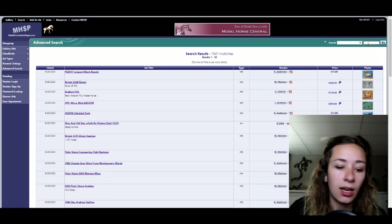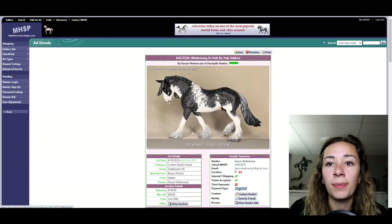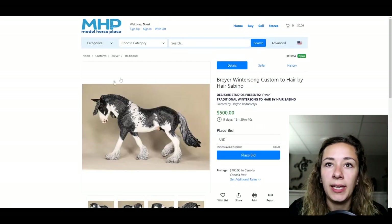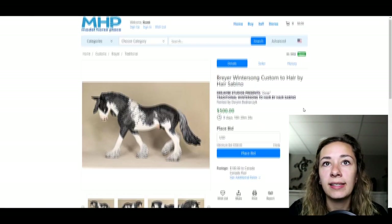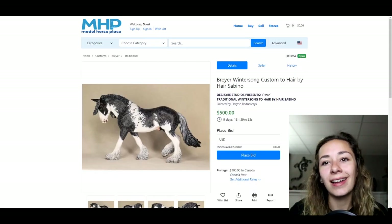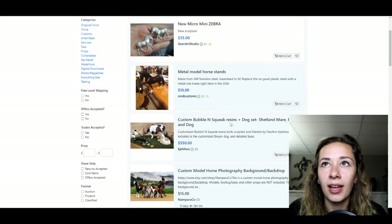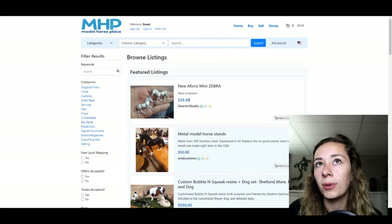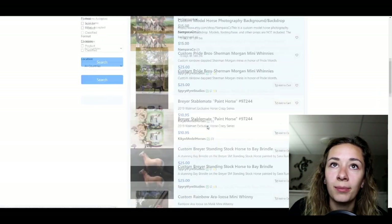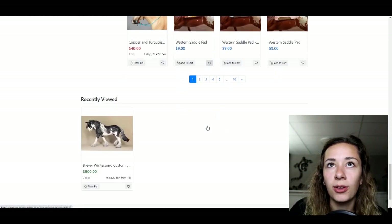Another site that's recently come out — and that I've listed on for the first time — is called Model Horse Place. It's another version of Model Horse Sales Pages but more high-tech and modern. A lot of popular artists are starting to list their customs there. Some original finish horses come up too, but there's definitely not as much inventory as some of the other websites.